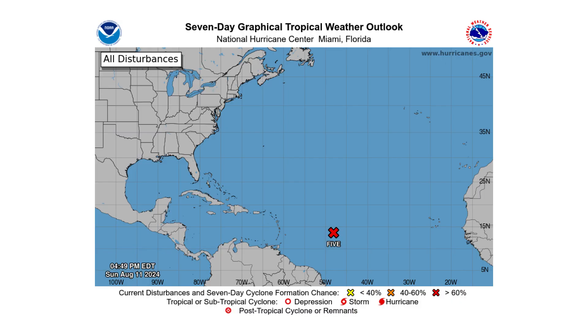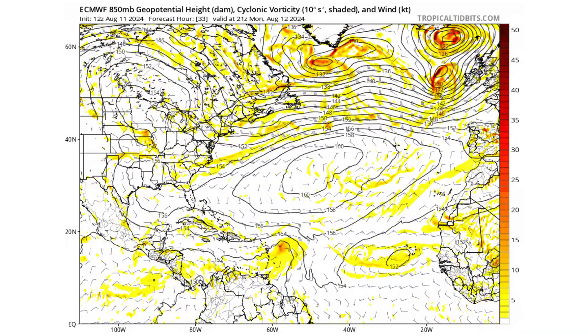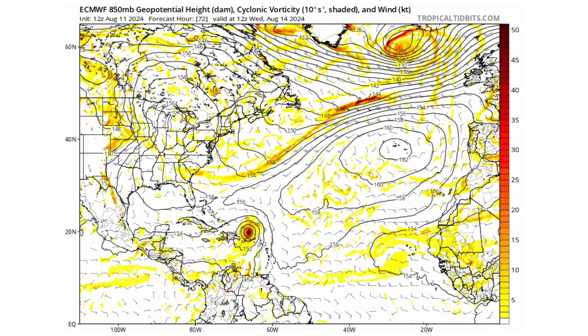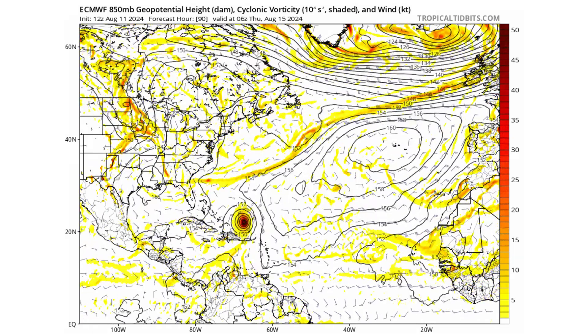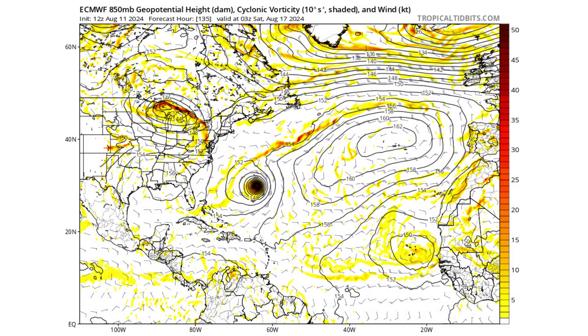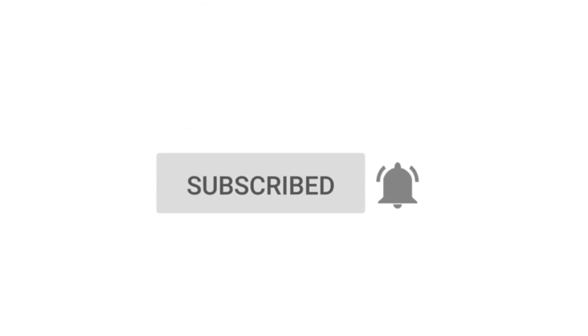Hello everyone and welcome back to Deciphering Weather. In today's video we are tracking PTC 5 and its chances of becoming the next major hurricane in the Atlantic Basin. We'll discuss what impacts it could bring to the Caribbean Islands as well as if it's a target for Bermuda. If you like detailed weather breakdowns, hit the subscribe button and notification bell to get all of my upcoming videos.